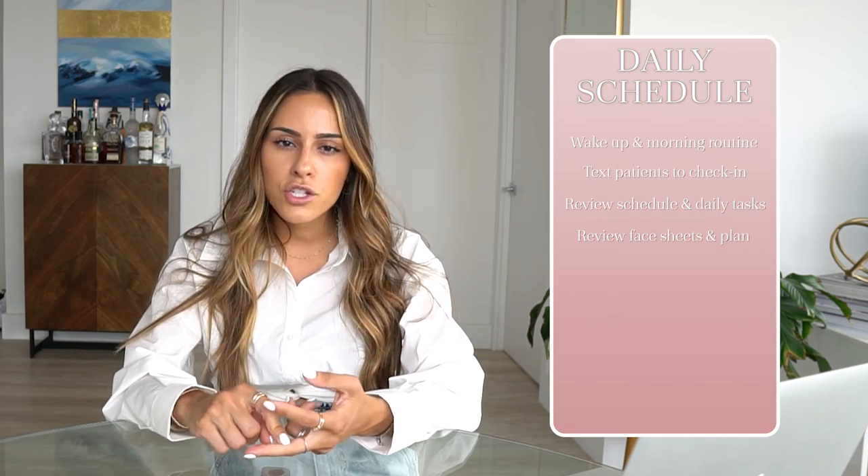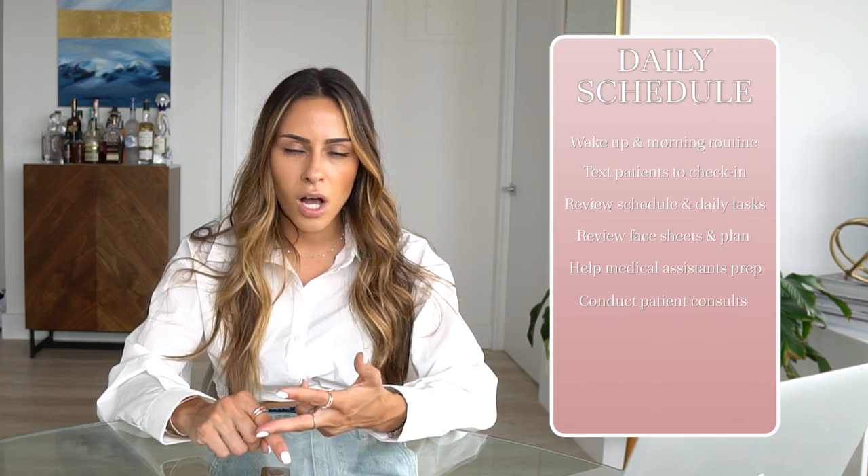I wake up in the morning, do whatever I need for myself — whether it's a workout, coffee, or breakfast. Around 9:30 or 10, I usually text any patients I did dermal filler or a higher-downtime skin procedure on, just to check in and see if they have any questions. After that, I'll skim through my day on our scheduling app to get an idea of what I'm doing. I'll also contact front-of-house staff to help work out the schedule as needed.